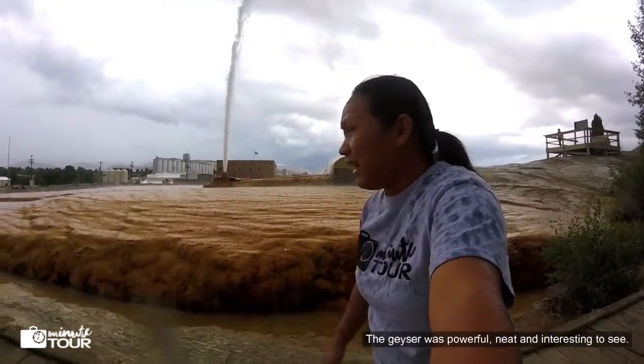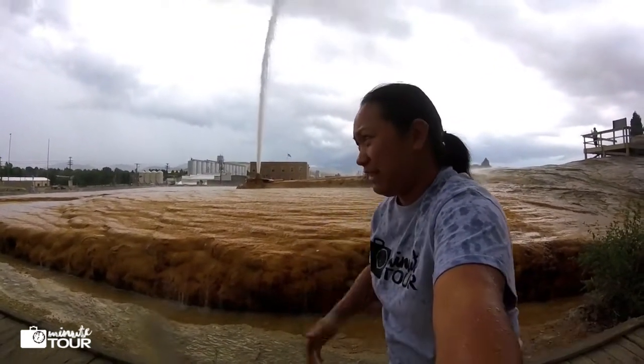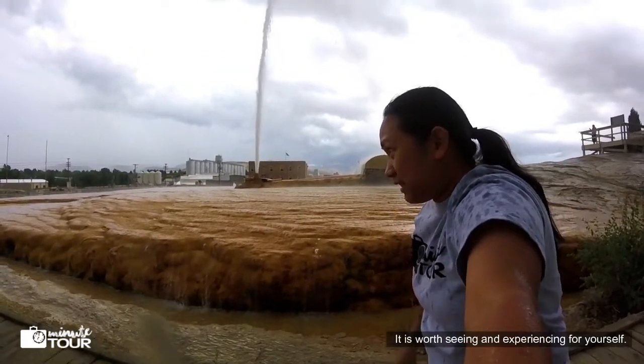The geyser was powerful, neat, and interesting to see. It is worth seeing and experiencing for yourself.